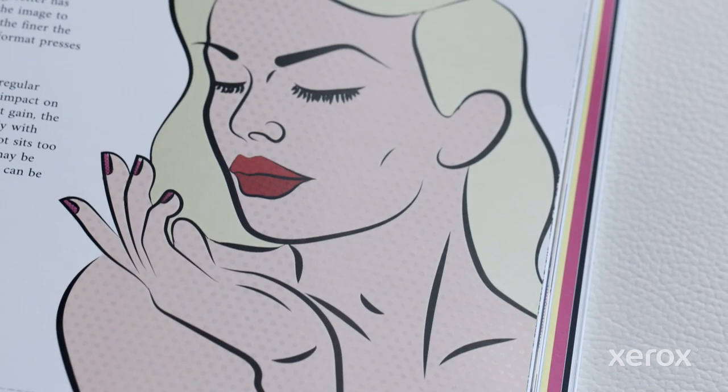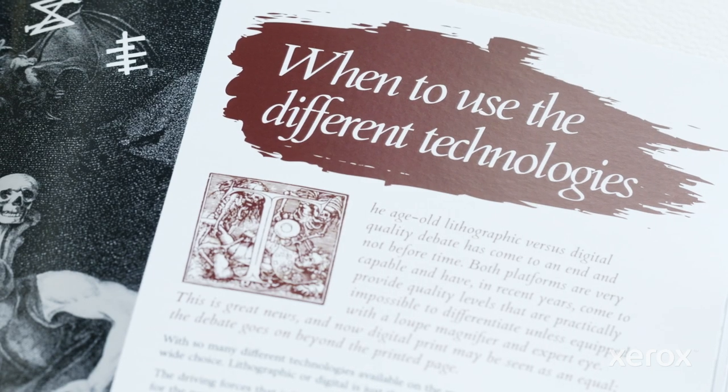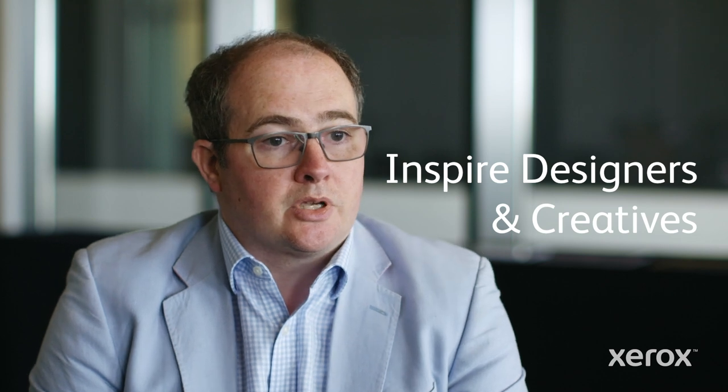Spellbound is a reference guide for what's possible in digital printing 2019. In producing Spellbound we've got really bang up to date reference material which hopefully will sit on designers' desks and they can refer to it and inspire them, and it's great that we've had so much positive feedback.